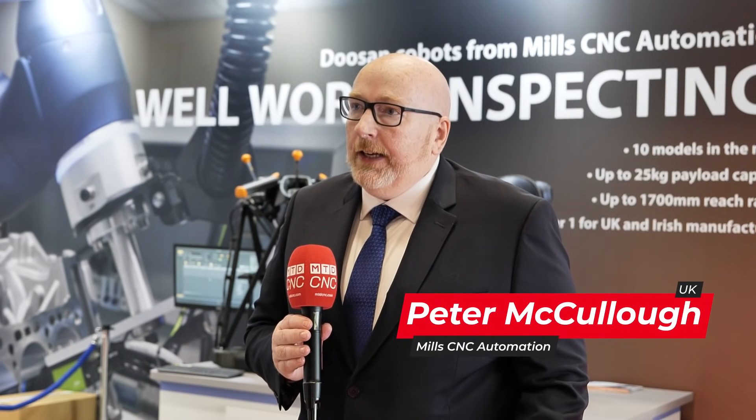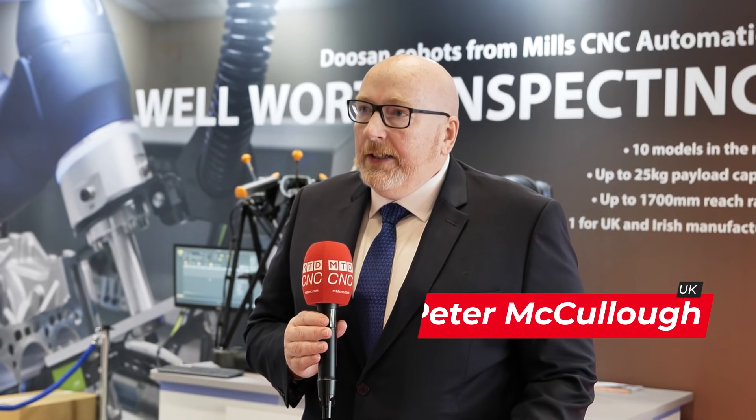I want people to understand that automation isn't scary and fixed. Cobots can be there and give you simple, easy to use and easy to deploy automation.